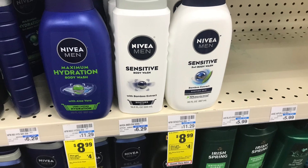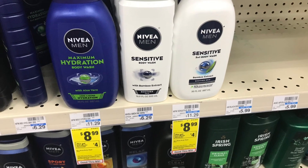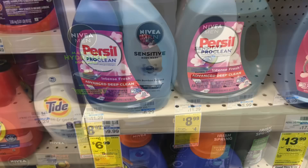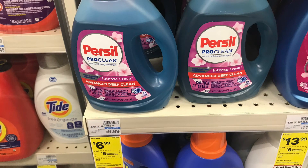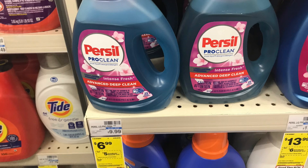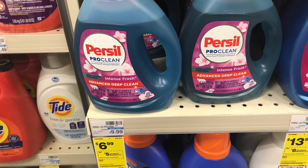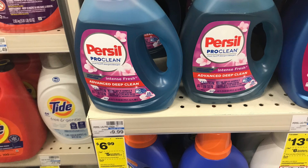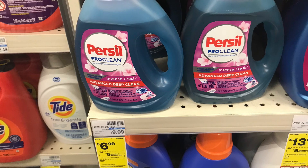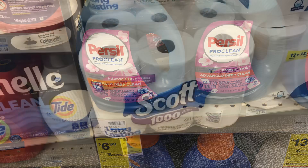There's also an okay deal on the Nivea big pump lotions — these are $8.99 with no digitals or paper coupons that I know of, but when you buy one you get back $4, making it $4.99. We have a really great deal on Persil — priced at $6.99 each. Picking up two totals $13.98. When you buy two, you get back a $5 ExtraBuck, plus you get back $3 from Ibotta — a total of $8 back — making them just $2.99 each.